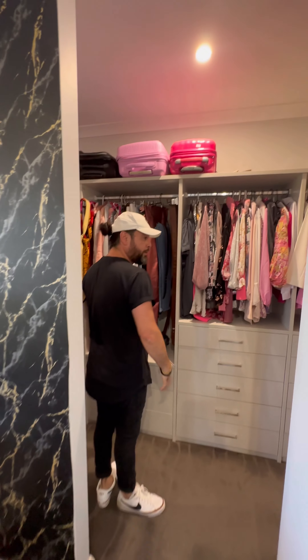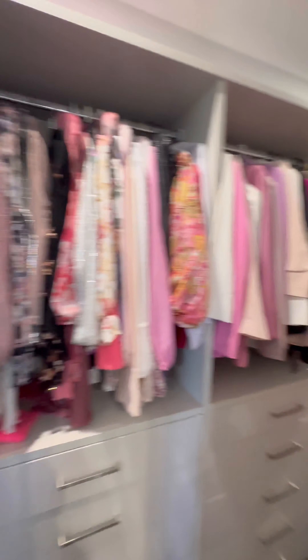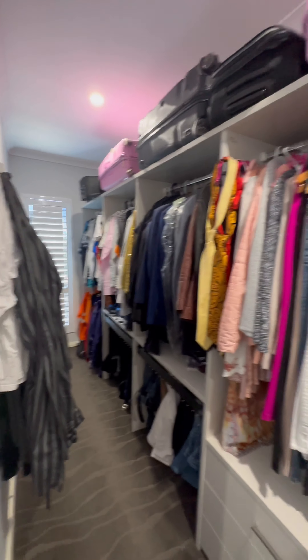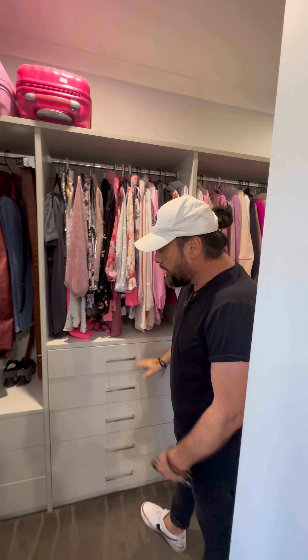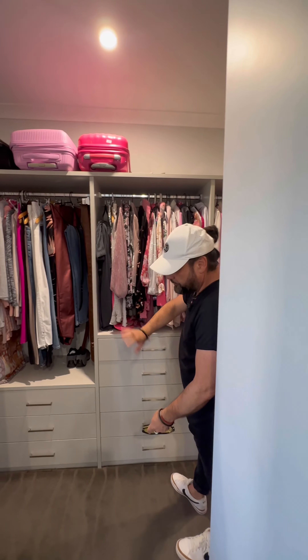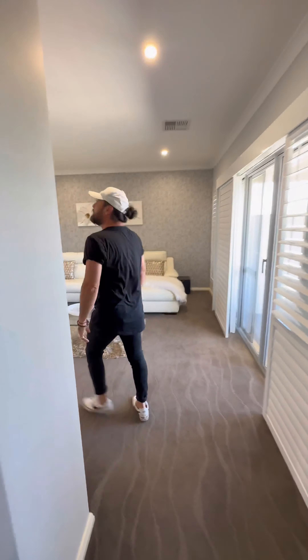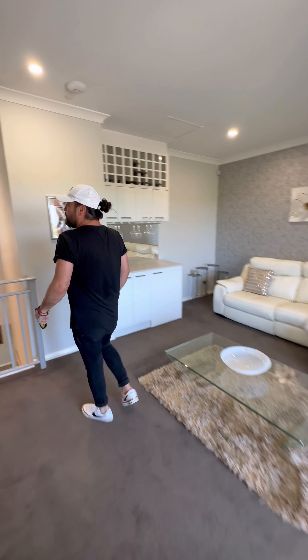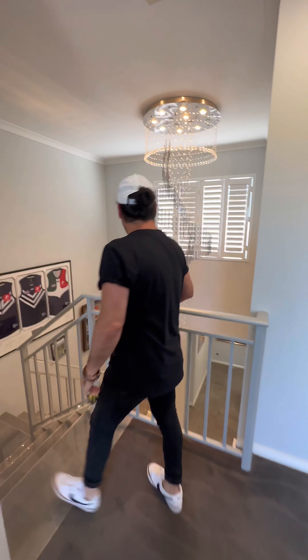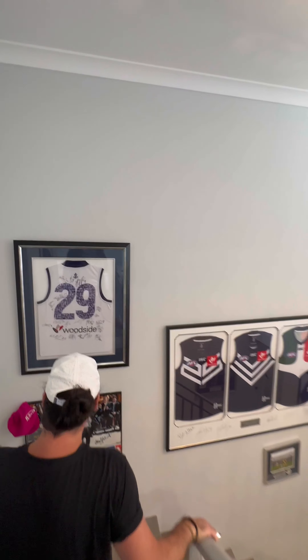The walk-in robe is a true walk-in — it goes quite long through this side and then runs right away to the other side as well. There is a window that lets in natural light, and plenty of drawers with soft-close and storage through there. Really, really nice. There's also a nice TV mounted up on the wall, and reverse cycle air conditioning right the way through. Beautiful light fittings — everything's been done really nicely and properly throughout.